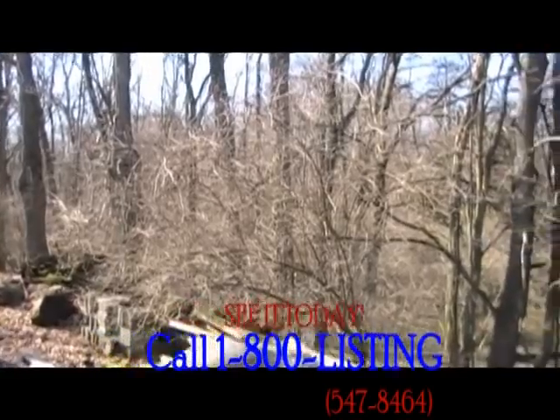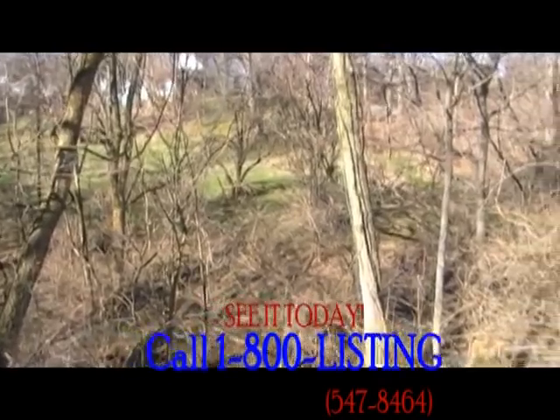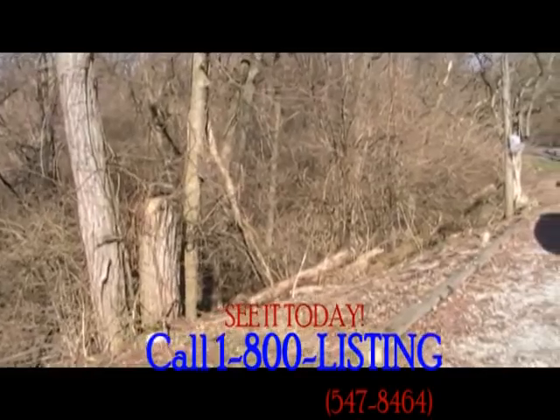Notice how beautiful the lot is — a fire pit for a nice quiet evening. It really has the feel of being far out in the country, yet you're not too far from town.